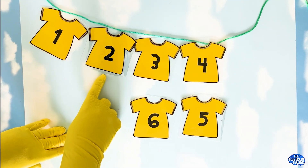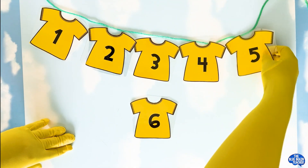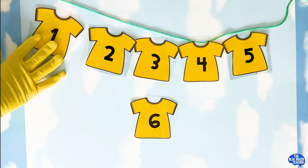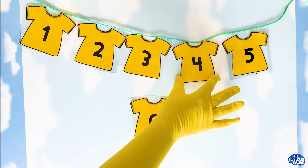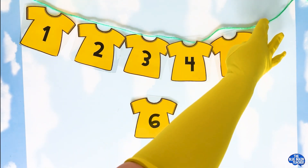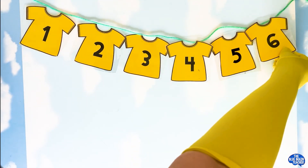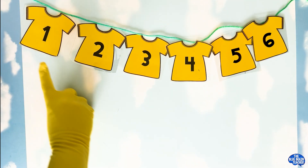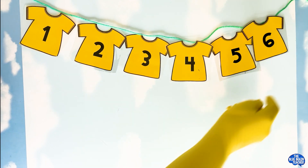One, two, three, four — what comes next? You're right, it's five. Oh, we have only one spot missing. One, two, three, four, five — six. Very good, it's the number six. Great job! Yay, we finished hanging up all the laundry. One, two, three, four, five, and six. Great job, counting friends. You guys did a great, great job.